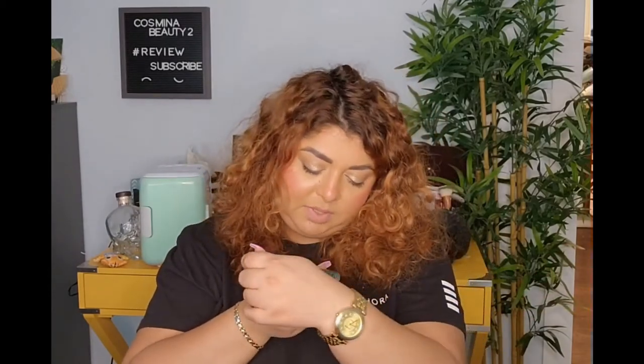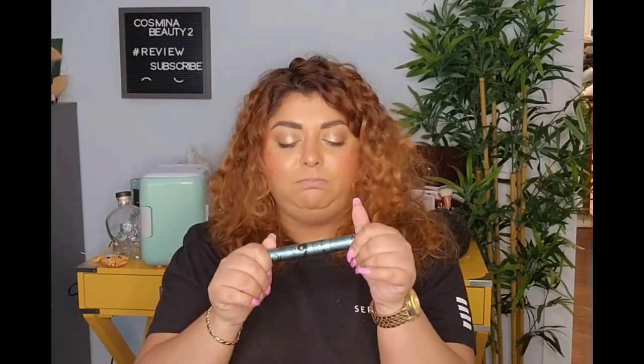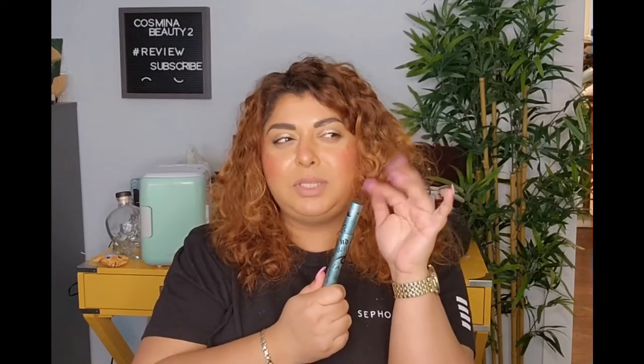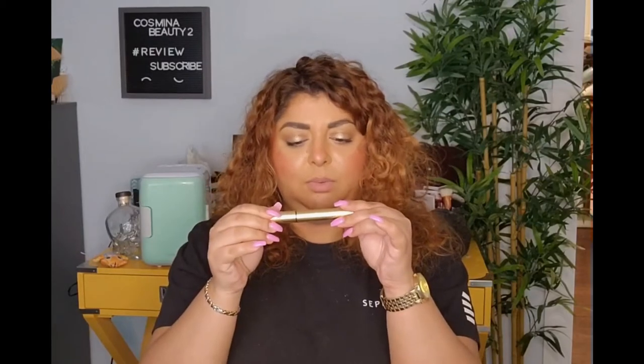I was curious about this one — it's the Urban Decay Wild Lash mascara. It says it's a vegan plant-powered volumizing mascara. I do wear contact lenses, so I have sensitive eyes. I'm really excited to try this one to see how it feels on my eyes and how it wears throughout the day.